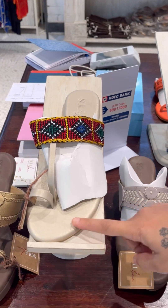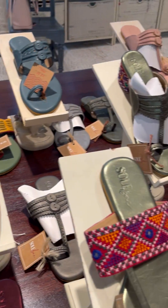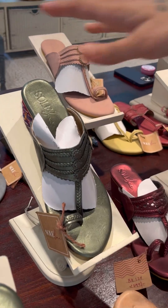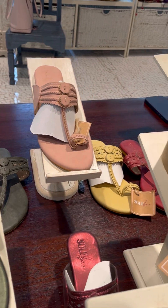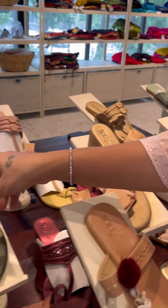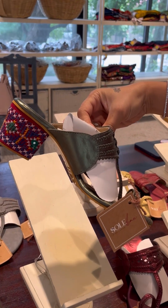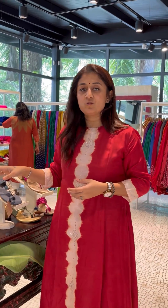Light gold also. We've got mules with different prints on them, and also for regular wear we've got different colors in kolapuris. For the flat ones, we've got heels also with jadwak and work in heels also. So we can customize any color combination that you see here, so do visit us today.